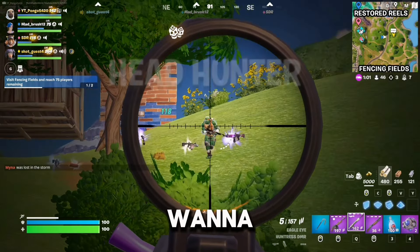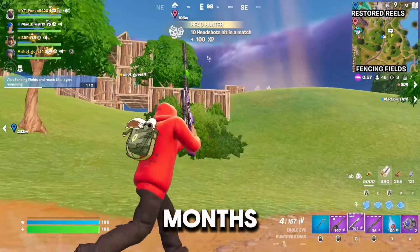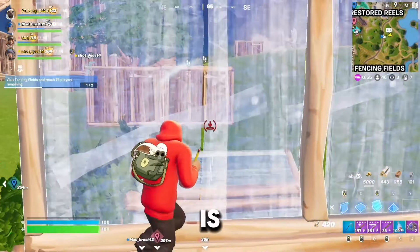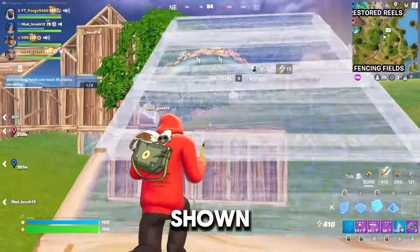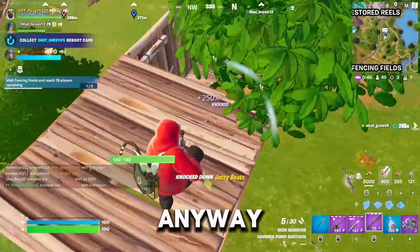Before we get into it, I just want to say thank you so much for 500 subscribers. The channel is only a few months old, so reaching 500 already is amazing, and all the support you guys have shown me is incredible. Thank you so much, and here's to the next 500. Anyway, back to the video.